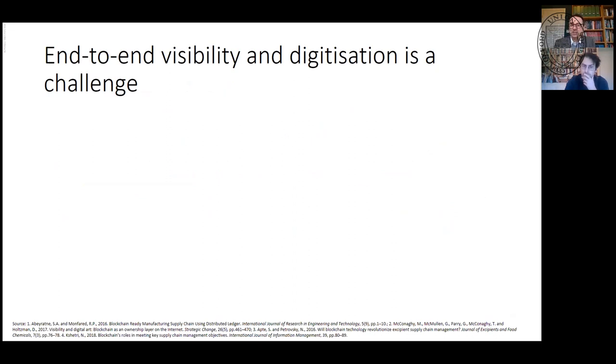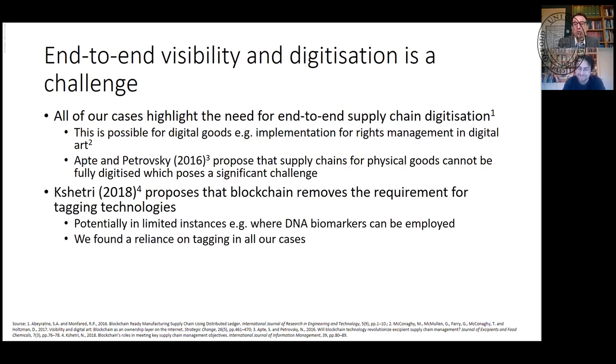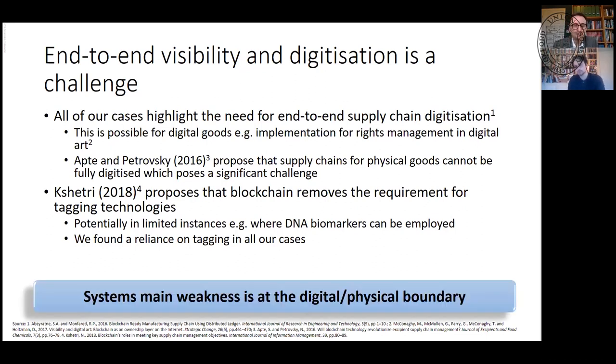End-to-end digitization challenges still need to be addressed. All our cases highlight this need. For digital goods — we did work with digital art — the artifact itself is digital so it's amenable to this. We've got a problem with physical goods: fully digitizing them is a problem. There's always a reliance pretty much throughout on RFID and barcodes — some form of physical tags — and those can always be swapped. This is the key weakness: the digital-physical boundary.